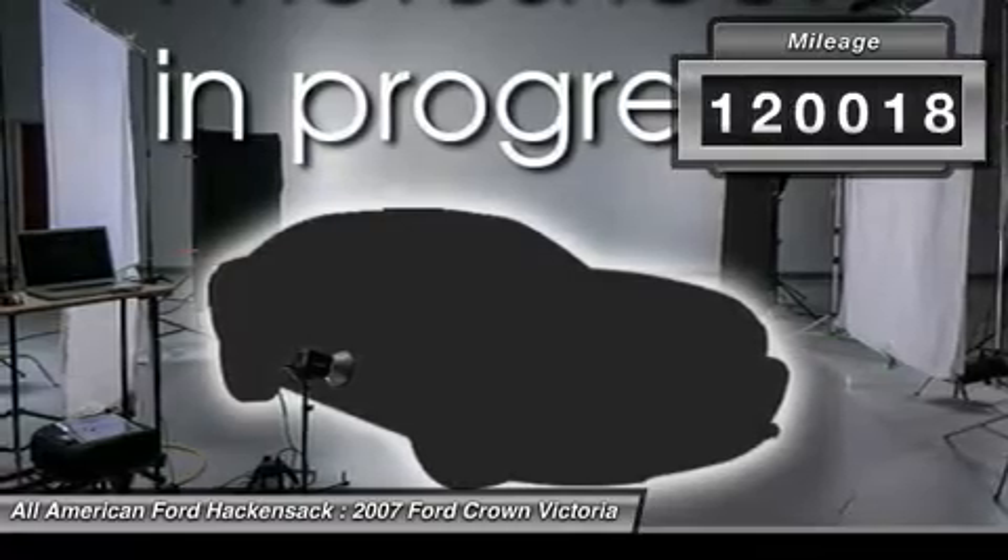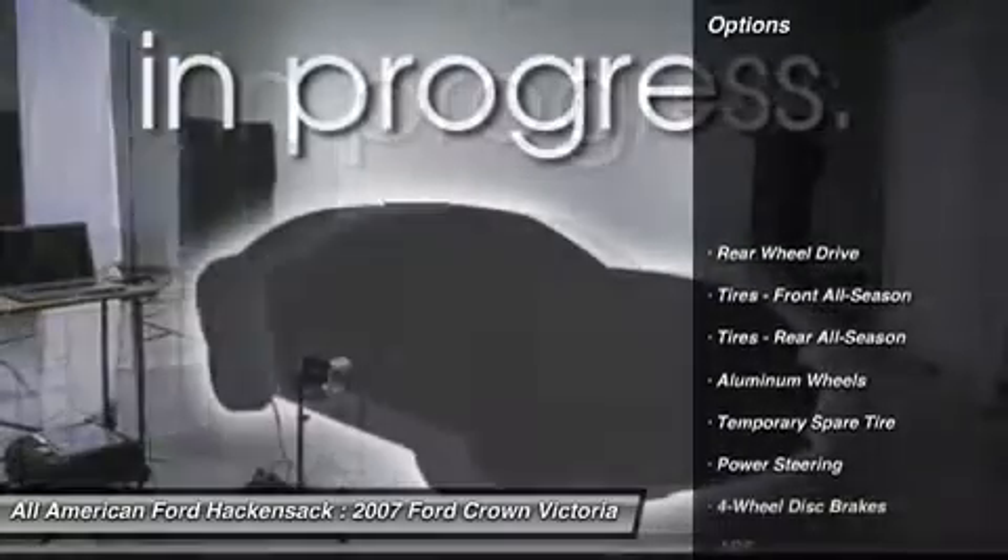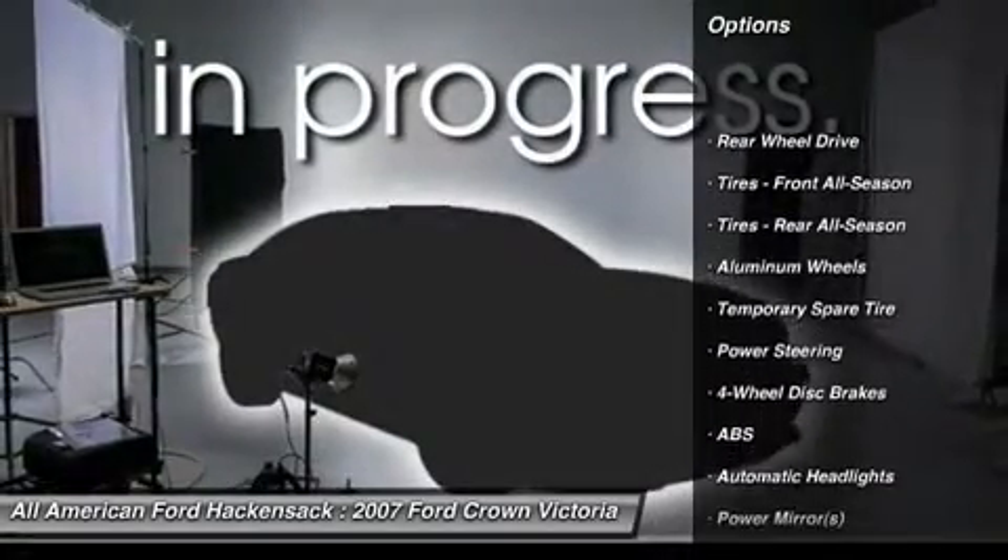This vehicle has less than 125,000 miles. Here are some of this vehicle's great options: anti-lock braking system, air conditioning, driver airbag.